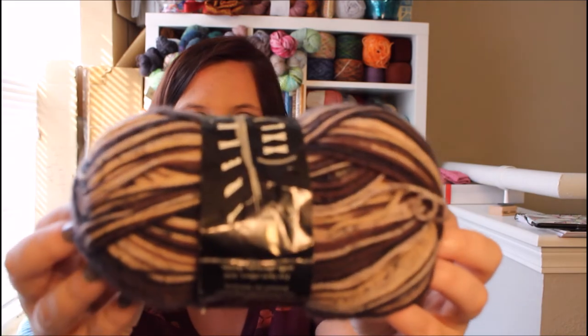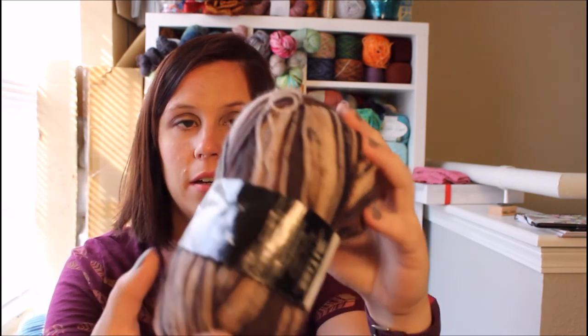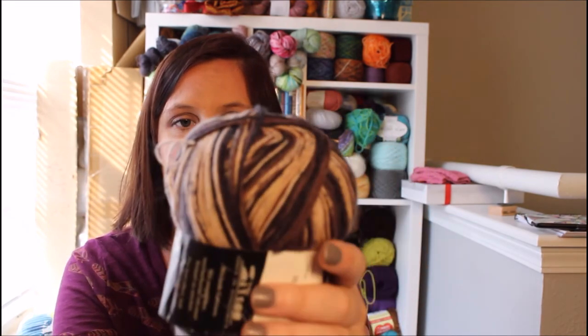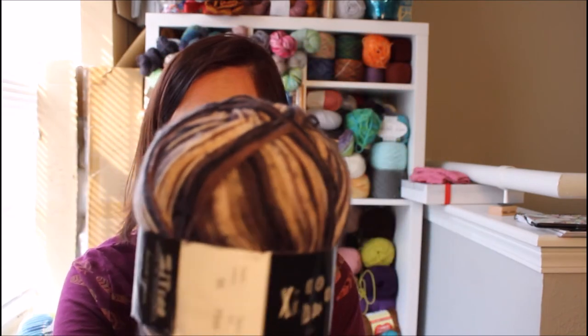I got quite a lot of sock yarn because she had a lot and out of my friends I'm like the only one who actually makes socks. This one right here I thought was very interesting — it's called Trekking Stripes and it's in German actually. It's browns, tans, and a cream color — looks like coffee to me. It's 75% superwash, 25% nylon, made in Germany, 100 grams, 459 yards. The ball band says for best effect knit with alternate skeins — I only have one skein and I'm just making socks, so I don't need to alternate.